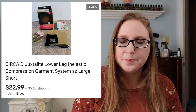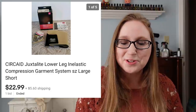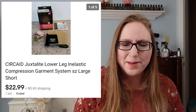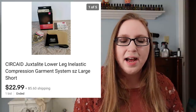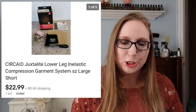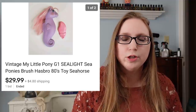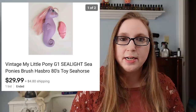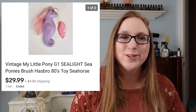Next was a compression leg band system by a company called Circade. I purchased this at Goodwill — I think I paid $3.99 for it — and it sold for $22.99. I actually purchased two that day, and I have another one currently listed. Next was a vintage My Little Pony Seahorse Pony named Sealight. It came with its original brush and sold for $29.99. Again, one of my aunt's items — and again, this one went overseas as well.